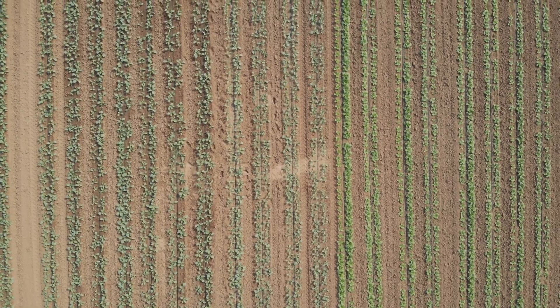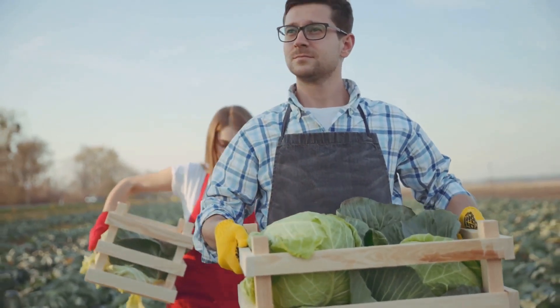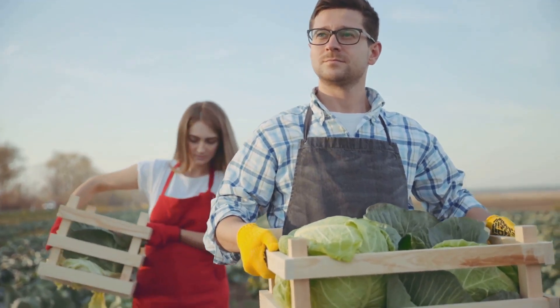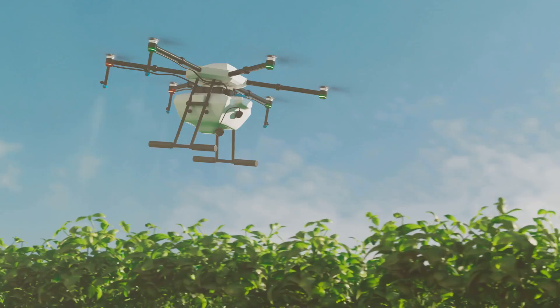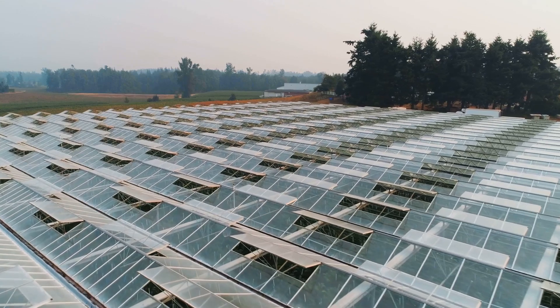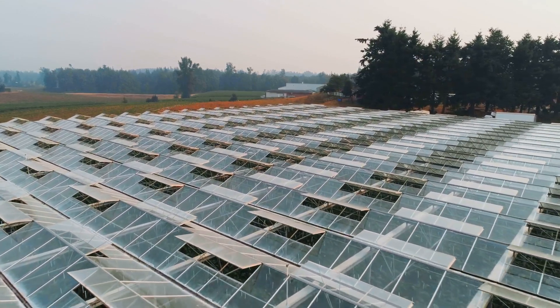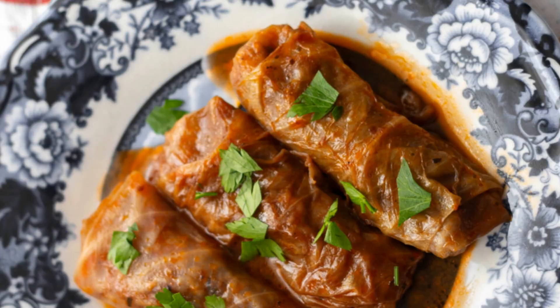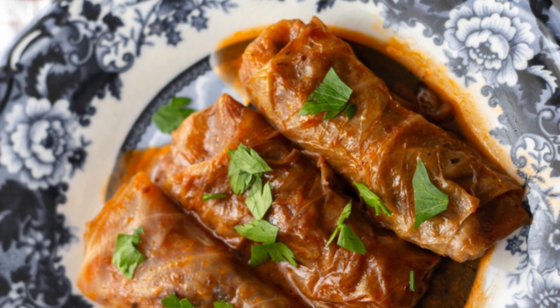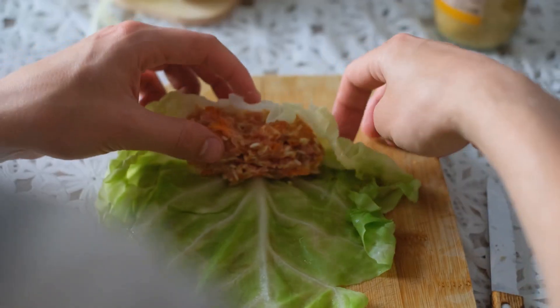So there you have it — the amazing journey of cabbage, from a tiny seed to your dinner plate. It's a journey made possible by the hard work of farmers and the ingenuity of engineers. The future of cabbage farming is bright. With new technologies and sustainable practices, we can look forward to even more delicious and nutritious cabbage in the years to come. So next time you're tucking into a plate of coleslaw or a hearty cabbage soup, take a moment to appreciate the journey. It's a journey worth savouring, just like the cabbage itself.